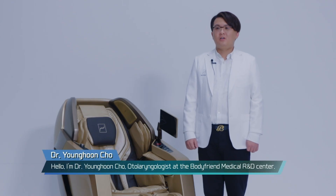Hello, I'm Dr. Young-Hoon Jo, otolaryngologist at the BodyFriend Medical R&D Center.